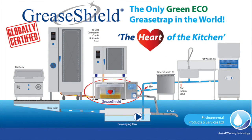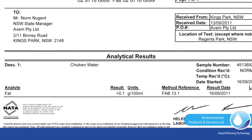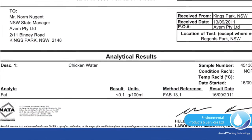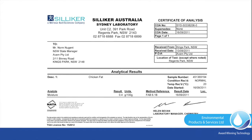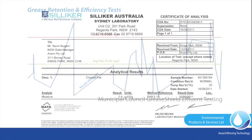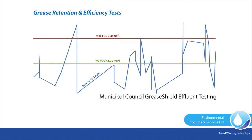GreaseShield delivers functionality. The globally certified innovative products treat grease-laden effluent consistently discharging less than 100 parts per million of FOGs. Tests carried out over a period of three years in various FSEs — food service establishments — have shown an average effluent strength of 42 parts per million.